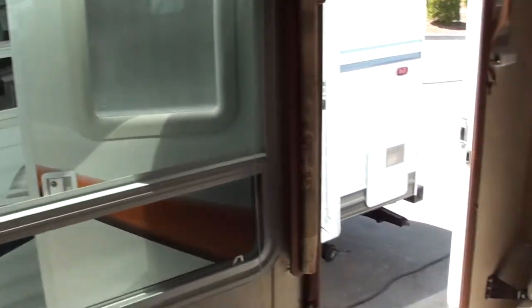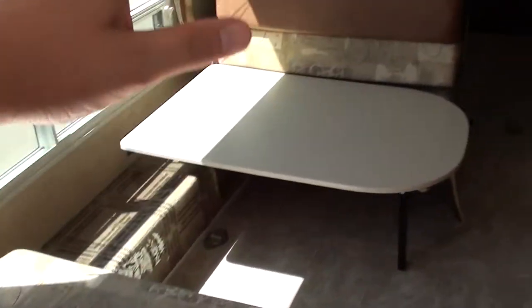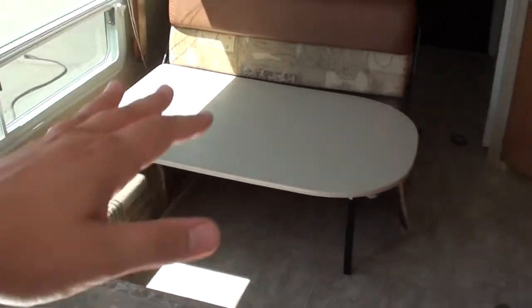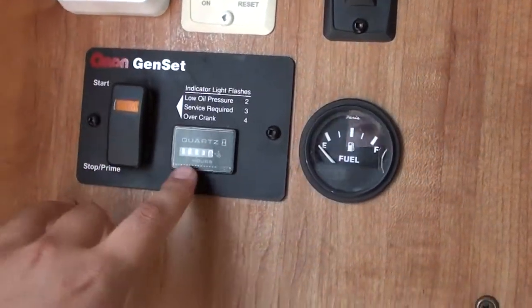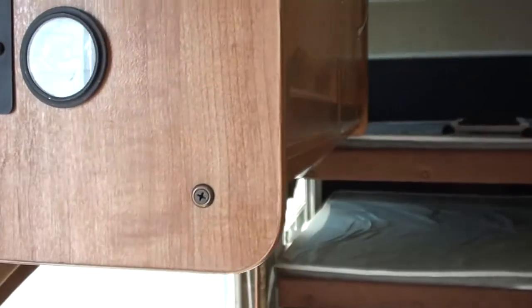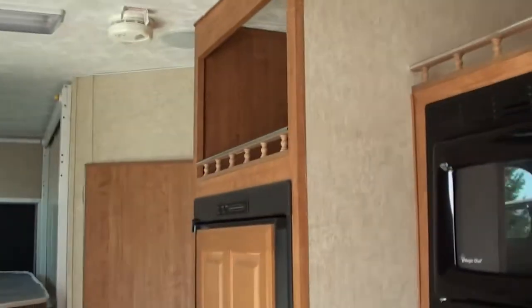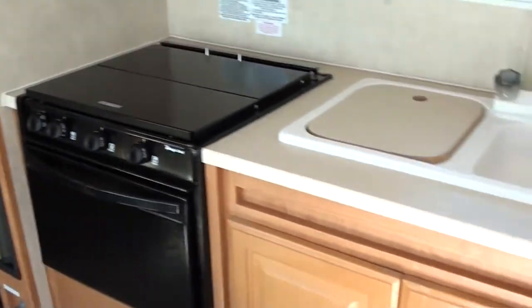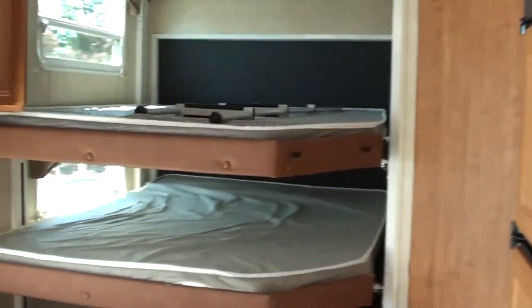Nice large windows. Looking towards the rear you have this nice seat and couch area with a dinette table that can be put right in the middle — that also converts into a bed. This is where you have your generator start control with 203 hours on it. You have your tank check, your fuel dispenser that you can turn on and off along with your gauge. Real wood storage space up here. Of course you have AC, a nice full-size refrigerator, an oven, lots of counter space, and a gooseneck faucet.